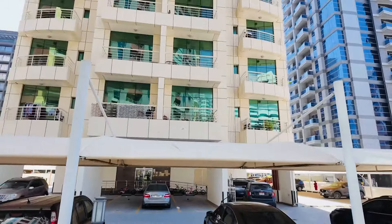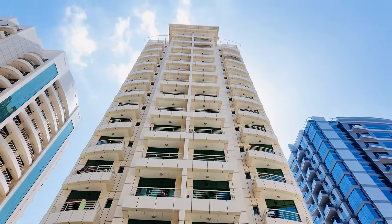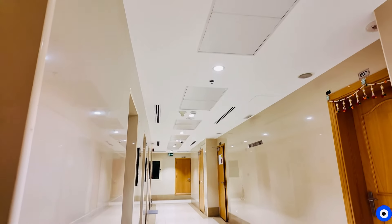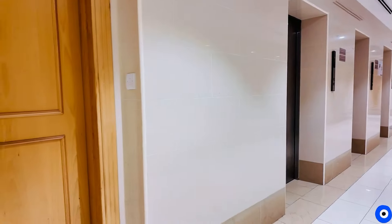Hey guys, I am going to show you a one BHK empty house tour. This is the building, and I will show you from the back camera.